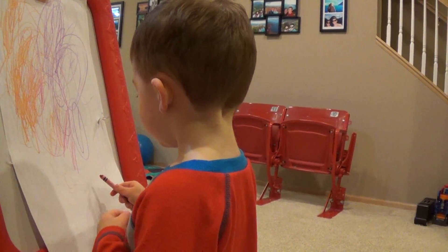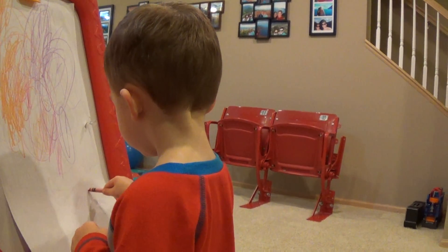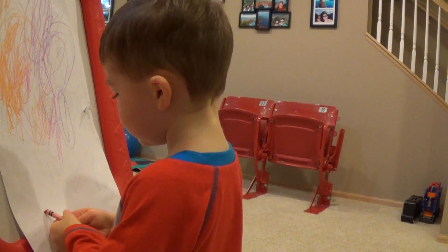I draw a truck. Okay, that's a good idea. I draw a truck. Are you gonna draw a big truck or a little truck?